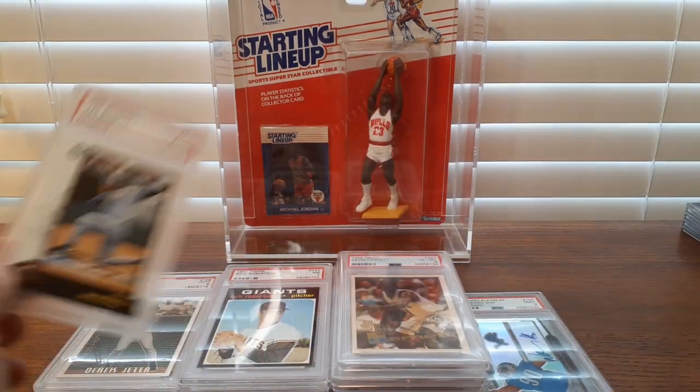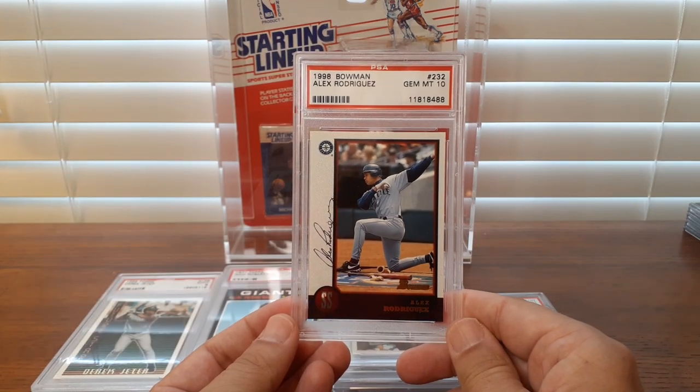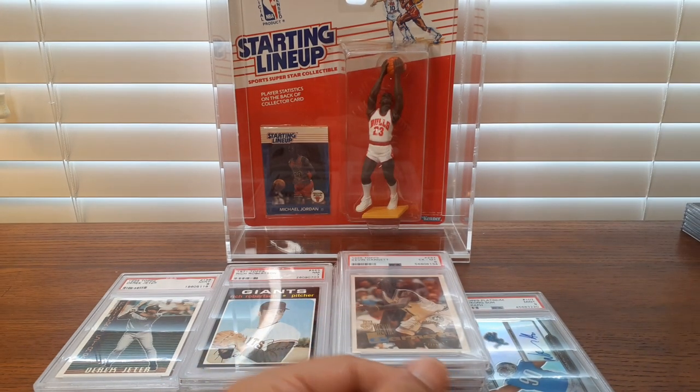Let's go to the graded stuff. An A-Rod from 98 Bowman, a Jim Mint 10. Clean card. I bought it for around $10.